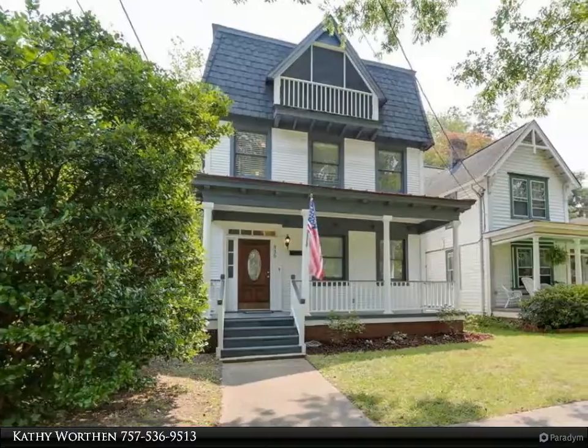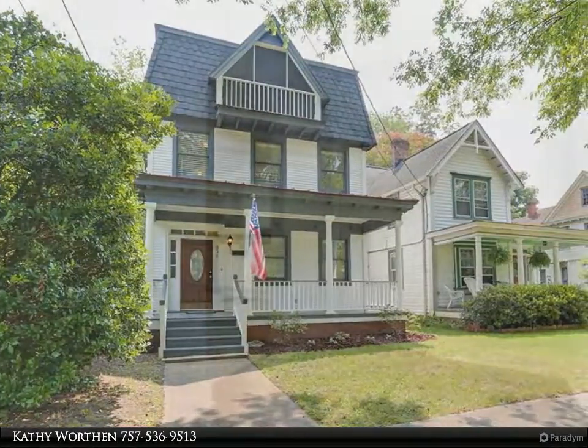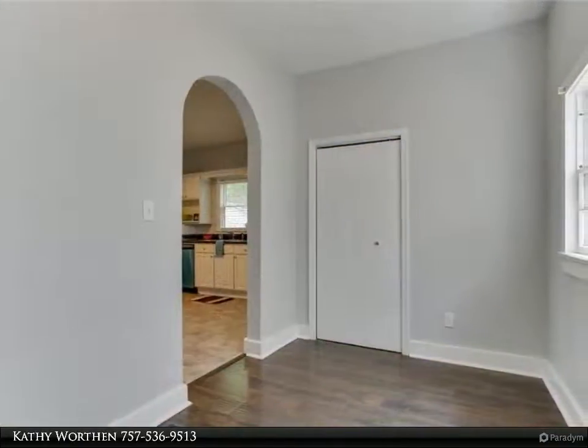Historic, charming, updated, freshly painted three-story home with arched entryways and tall baseboards with nine-foot ceilings.